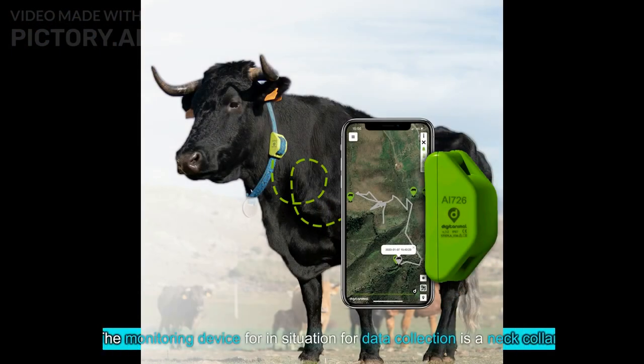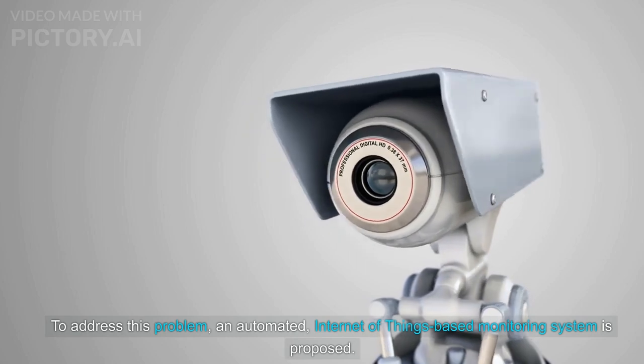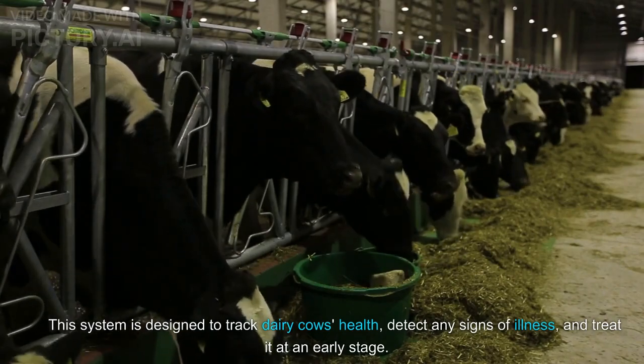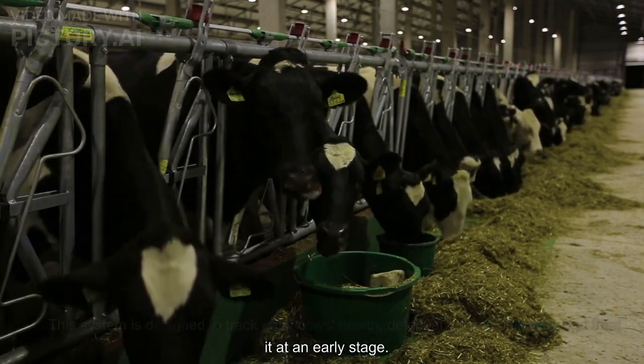The monitoring device for in-situ data collection is a neck collar. To address this problem, an automated Internet of Things-based monitoring system is proposed. This system is designed to track dairy cows' health, detect any signs of illness, and treat it at an early stage.